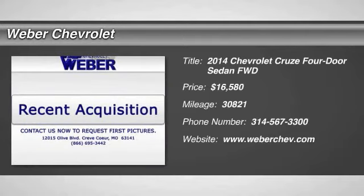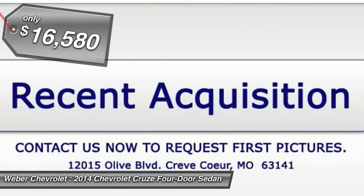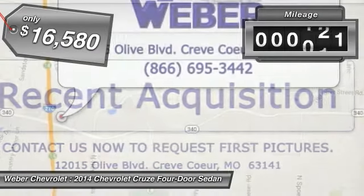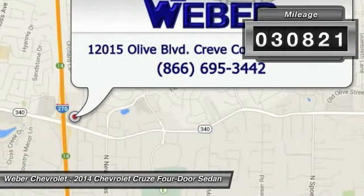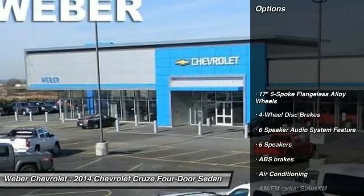The 2014 Chevy Cruze. The Cruze blueprint calls for more than you'd expect and is priced below $20,000. This vehicle has less than 35,000 miles. Here are some of this vehicle's great options.